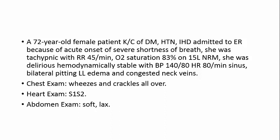Her heart rate was 80 per minute in sinus rhythm. She had bilateral pitting edema of the lower limbs and congested neck veins. Chest examination revealed wheezes and crackles all over. With her risk factors — diabetes mellitus, hypertension, ischemic heart disease — she presented acutely with severe shortness of breath, wheezes, crackles, pitting edema, and congested neck veins.